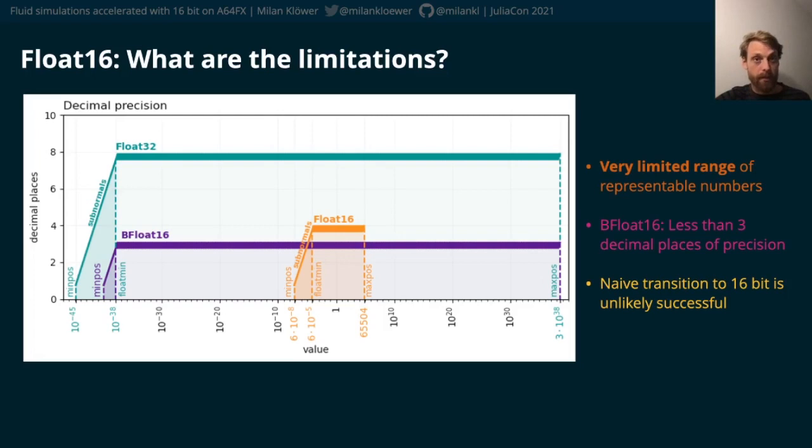While bfloat16, for example, retains the wide range from float32, it can only represent numbers with less than three decimal places of precision, so the precision is even further reduced.